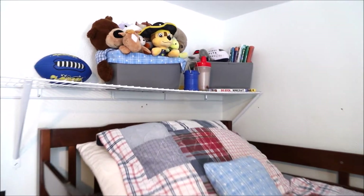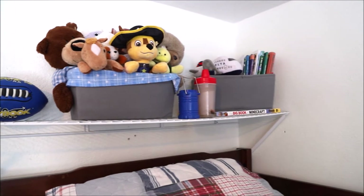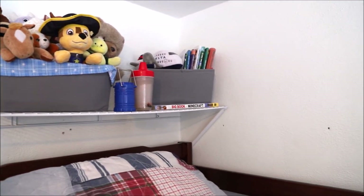Our middle son sleeps on the top bunk and he has his own little collection of items up there. He loves stuffed animals and has some books he reads at night, along with a little lantern as well.